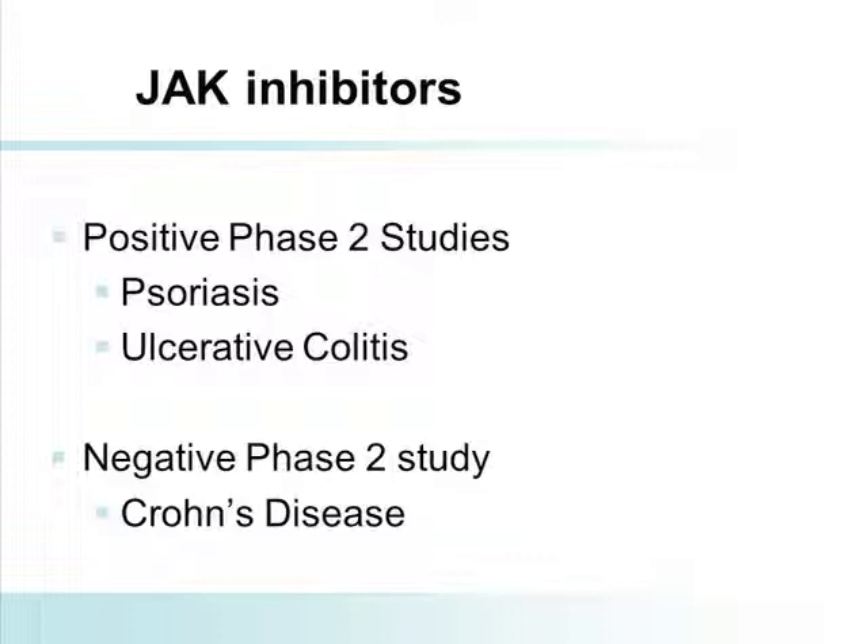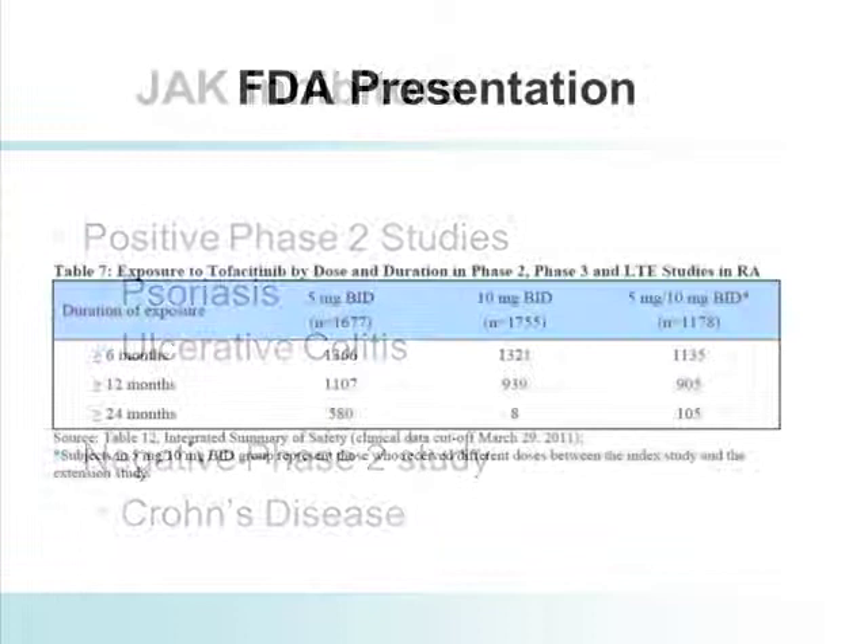There are positive studies of JAK inhibitors in psoriasis. With the Pfizer molecule, the greatest efficacy was seen at 15 milligrams twice a day, but because of adverse events, that may not be a dose I'd carry forward in psoriasis. They also report positive results in ulcerative colitis and a negative Crohn's study, though there were questions about patient enrollment. Studies are now underway in Crohn's, psoriasis, psoriatic arthritis, and ulcerative colitis.